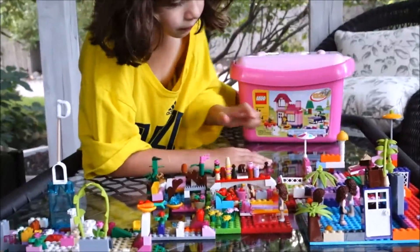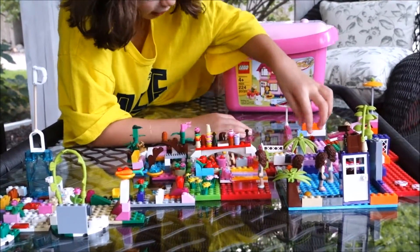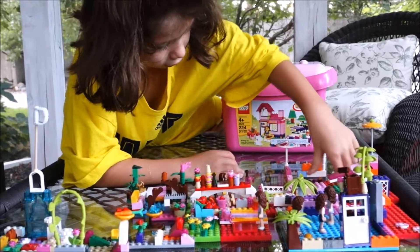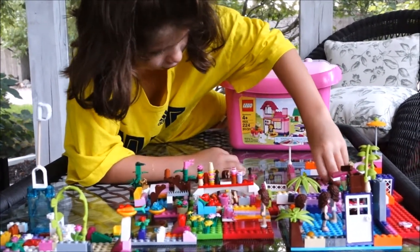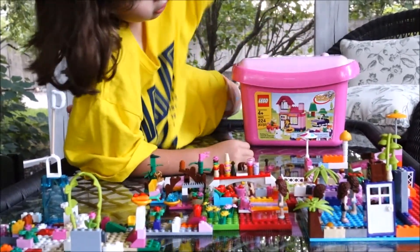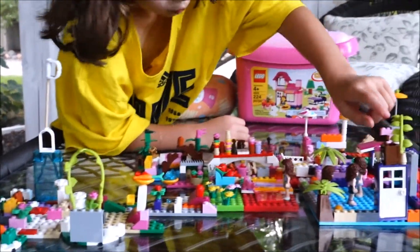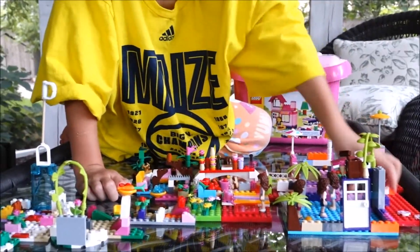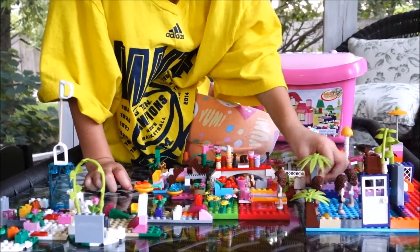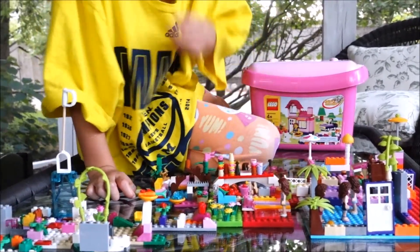This is a snack bar, this is a cage for dogs, this is Madeline's ventures that she made. I made a cage for these little horses, for this horsey that I have, and I also made some beds for them. These are changing rooms, this is a diving board, this is a pool.